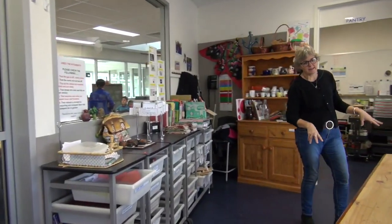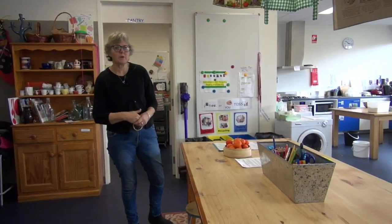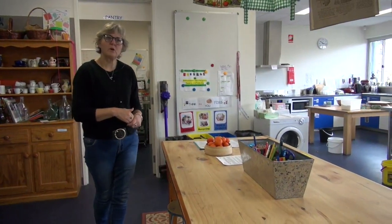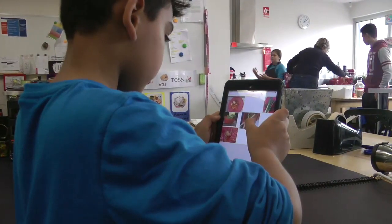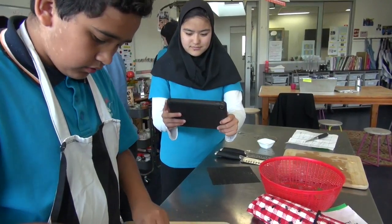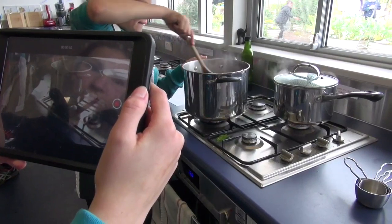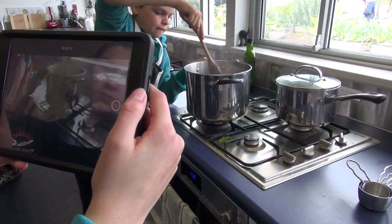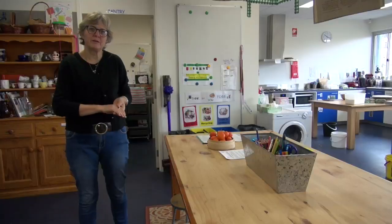This table here we call our community table, and it's where we have our journalists working. Our journalists are the recorders and reporters of each session. In that session they'll take lots of different photos — of the food as it's harvested, what we do to it in the kitchen, and then a photo of what we produce at the end. So it's like a record of everything that happens to that food and for that session.